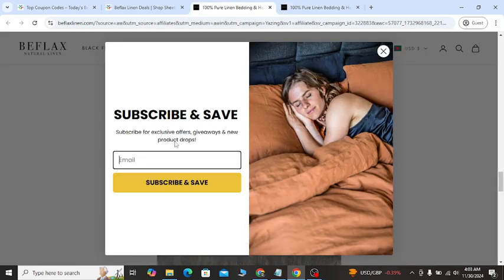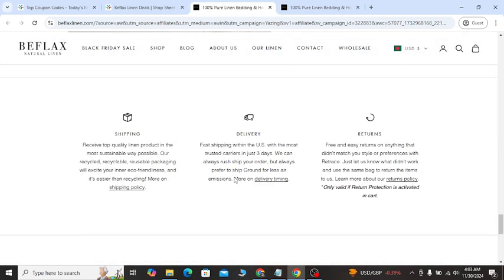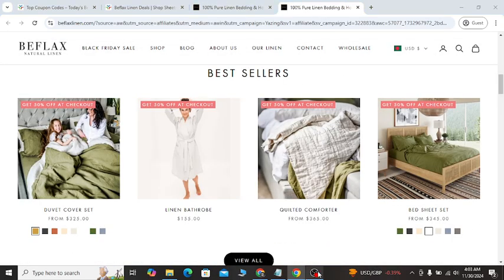If you sign up with your valid email, you will get updated offers and promotions. Thanks for watching — subscribe, hit the like button, and see you again in another new video.